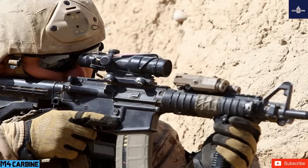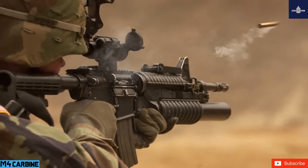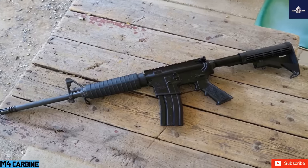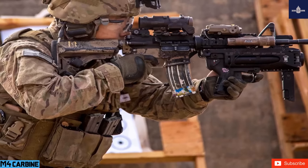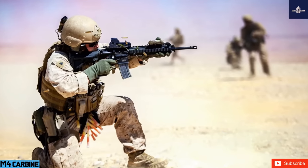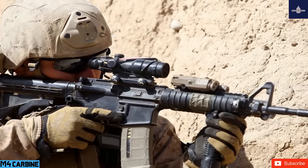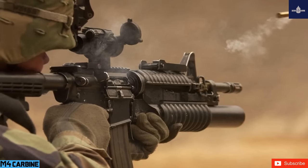Since its adoption in 1994, the M4 has undergone over 90 modifications to improve ergonomics and modularity, including the M4A1 (strengthened barrel, no burst fire), the SOPMOD accessory kit with optical attachments, and the under-barrel M203 grenade launcher. The M4 fires 5.56×45mm NATO and .223 Remington ammunition and features a multi-position telescoping stock. It is a shorter, lighter variant of the M16A2 with 80% parts commonality, making it beneficial for non-infantry troops, vehicle crews, and close-quarters battle.